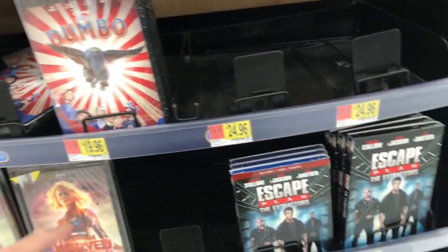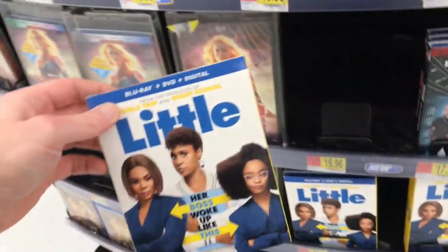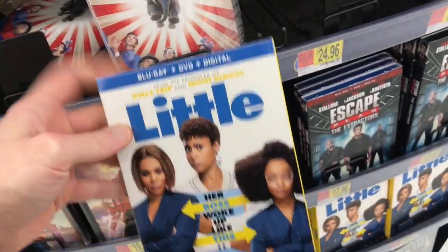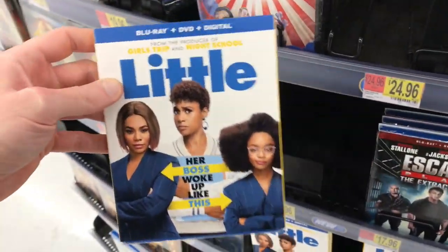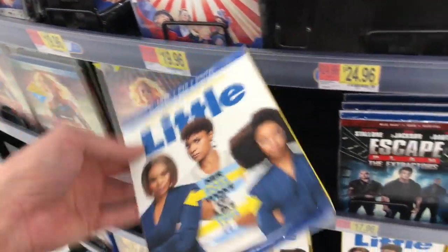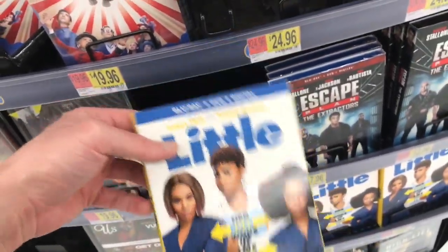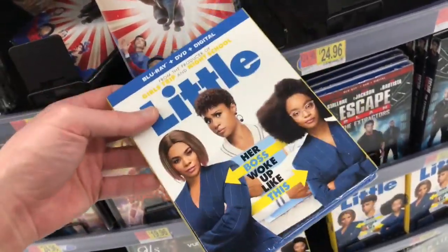The movie Little came out today and that one here is $22.96. This was a fun movie about this one character — Regina Hall's character was the boss of her company, and this kid put a curse on her. So she woke up the next day as a kid and had to deal with being a kid again, when she had terrible luck and no friends — some of the worst years of her life.